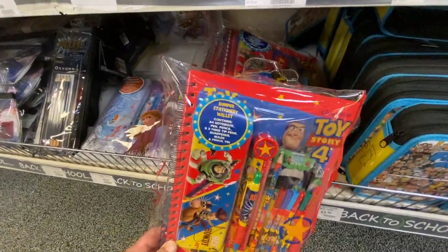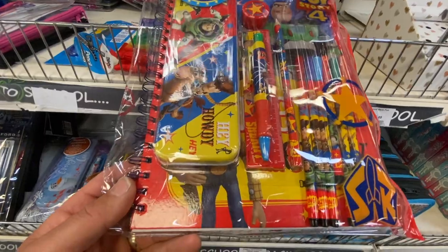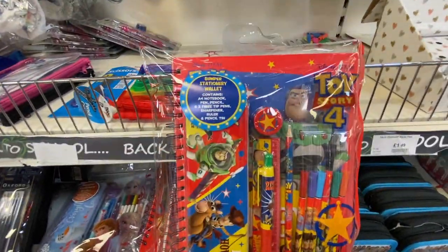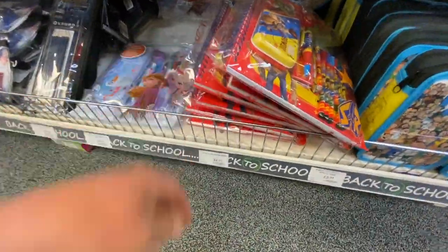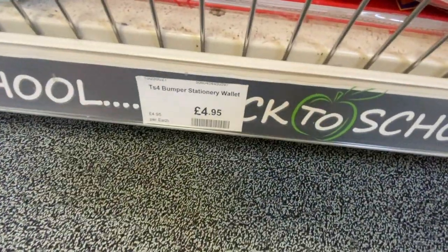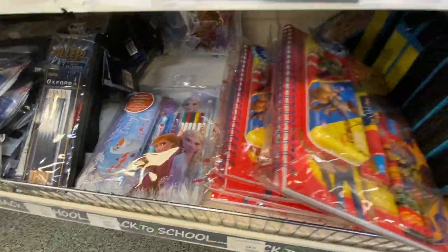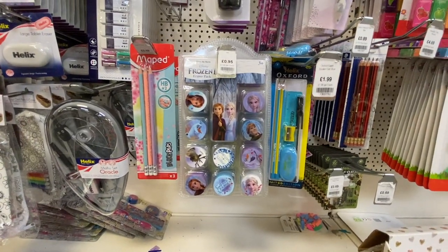Some very excellent Toy Story 4 stationery packs! Sully's just about to start preschool so he's not ready for this yet, but when he is - that massive kit is £4.95, that's pretty cool. We've got a Frozen 2 one as well, some more Frozen 2 bits there.